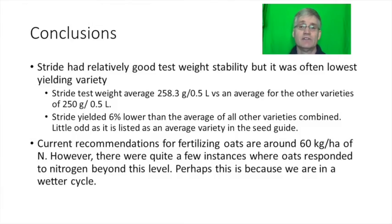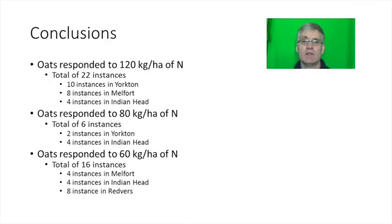In conclusions, Stride had a relatively good test weight but was often the lowest yielding variety, yielding about 6% lower than the average of all other varieties. Current recommendations for fertilizing oats are around 60 kilograms per hectare of nitrogen, however there were quite a few instances where oats responded to nitrogen beyond this level — perhaps because we are in a wetter cycle. There were 22 instances where oats responded all the way to 120 kilograms per hectare, 6 instances where they maxed out at 80, and 16 instances where they maxed out at 60 kilograms per hectare.